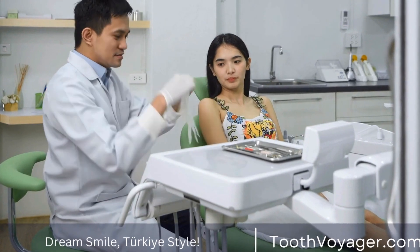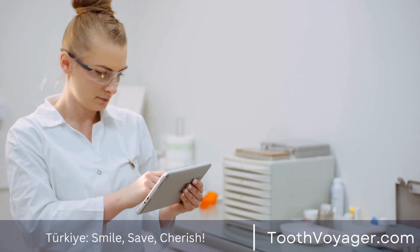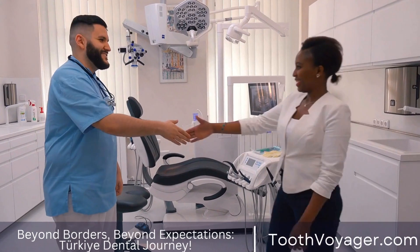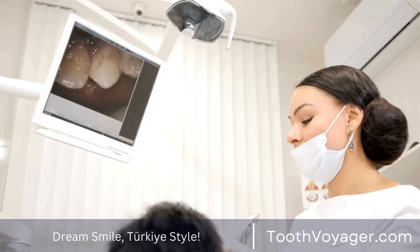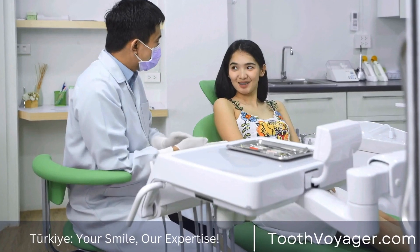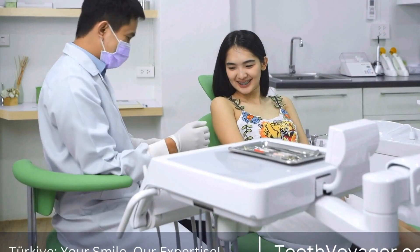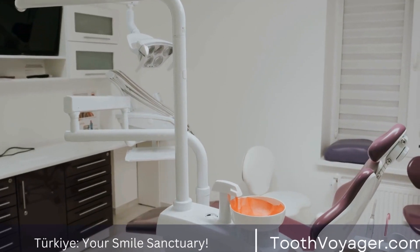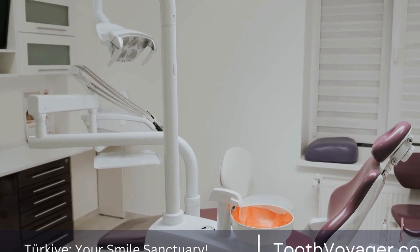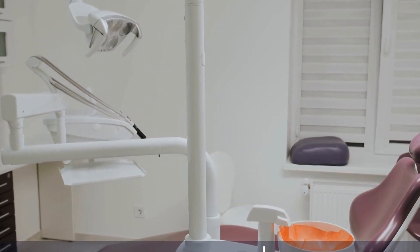Implant surgery for the dental tooth generally involves multiple procedures. First, the dentist will make an opening in the gum tissue in order to expose the jawbone. Second, a small hole is created in the bone and then the implant will be placed through the bone. Third, the implant is then positioned to be integrated with the bone tissue surrounding it through the process of osseointegration, which can take several months to complete.